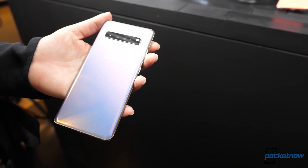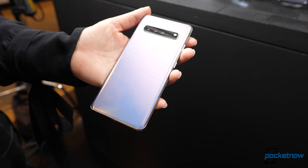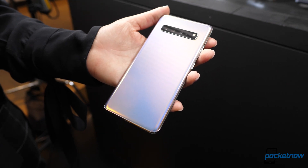We were also shown the Galaxy S10 5G for a brief moment. It has a larger 6.7-inch display, a larger 4,500mAh battery, and a time-of-flight camera sensor, though sadly we weren't even allowed to touch this phone.